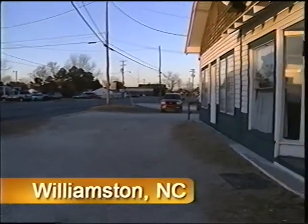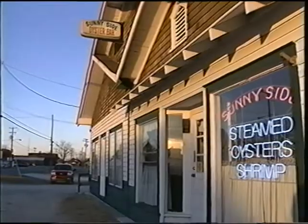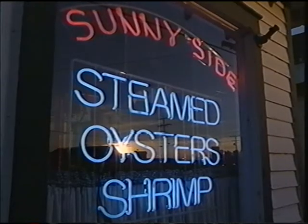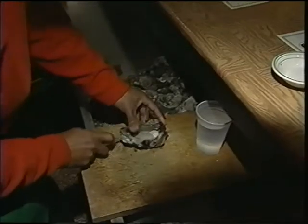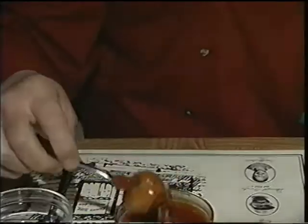The town of Williamston could fairly be described as a sleepy burg, but when the sun goes down in the cooler months, the Sunnyside Oyster Bar is the place you want to be. Here, the oysters are prepared the way they've been for 70 years — raw or lightly steamed, and served with a spicy dollop of tradition.